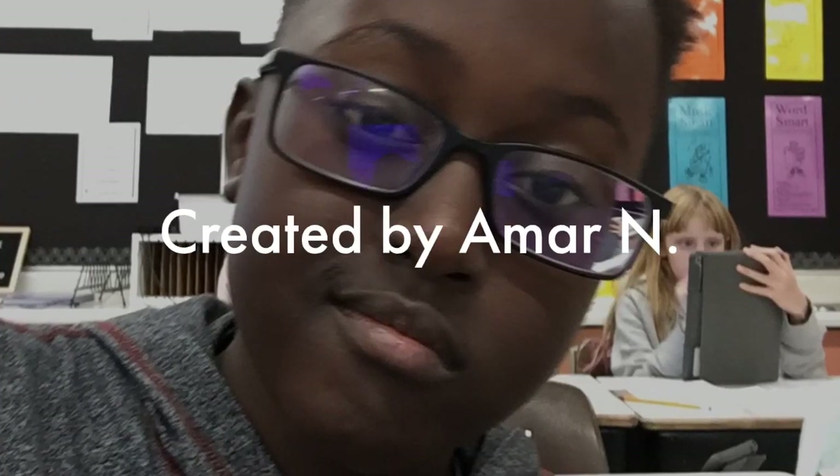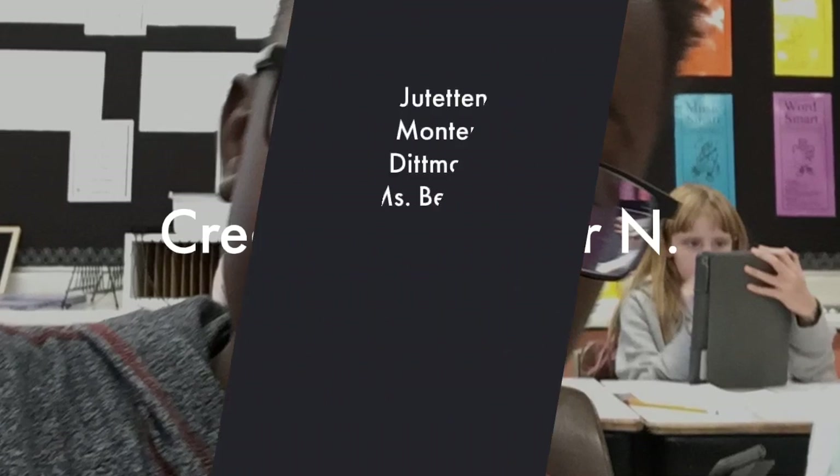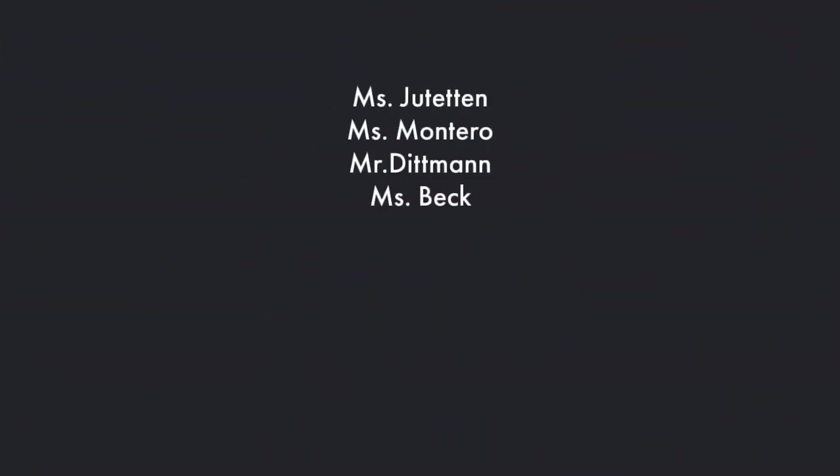Created by Amar N. Well, I hope you enjoyed this. Goodbye. Credited by Jutton, Montero, Dickman, Mrs. Beck. That's all the people. Thank you so much.